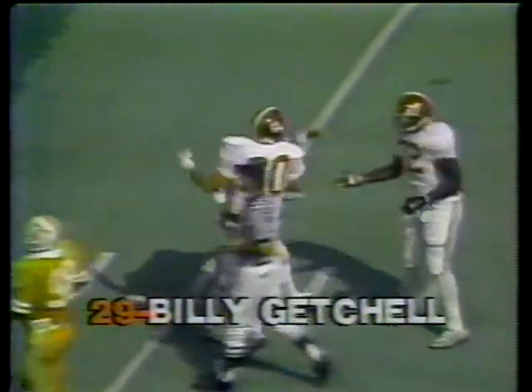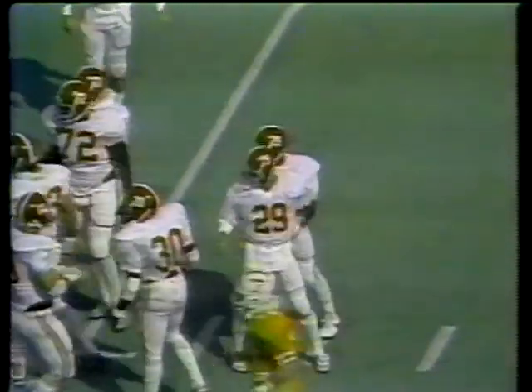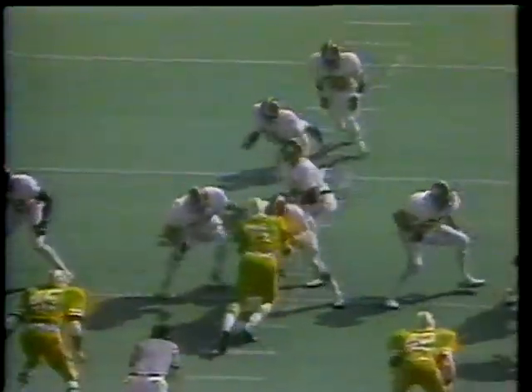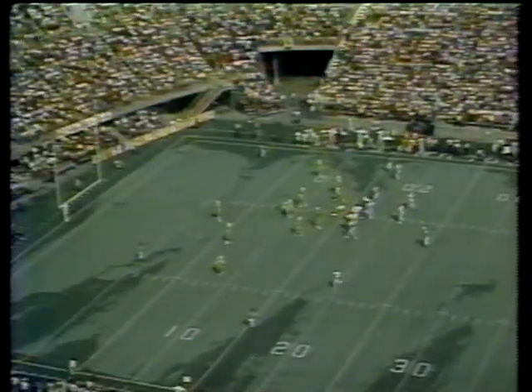Moving against the Vols, leading 3-0, Sutton throws — pass is complete, what a grab! That's Getchell who makes the catch, an 18-yard pass from Vince Sutton to Getchell. Let's take a second look. Good protection, Sutton rifles the ball — watch the catch by Getchell, extending the body and pulling it down. And Alabama is moving with the football.